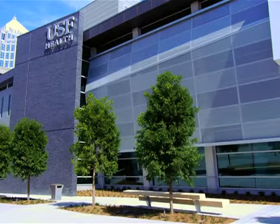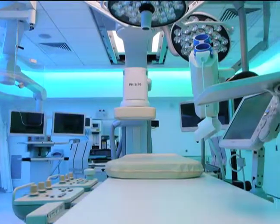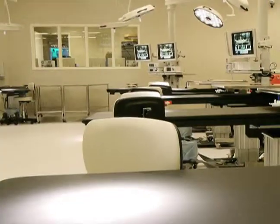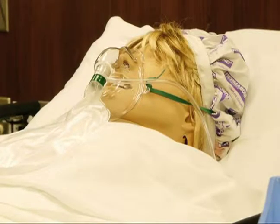USF Health is opening the doors on its new Center for Advanced Medical Learning and Simulation, or CAMELS. CAMELS provides the ideal realistic training environment for all health professionals, and it does this by bringing in real space and real equipment. That includes realistic operating and treatment rooms where procedures can be practiced on high-tech simulators.